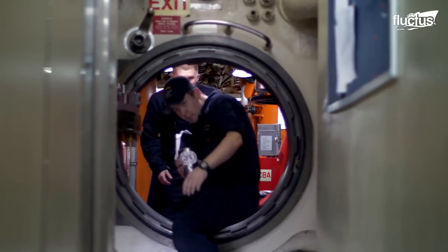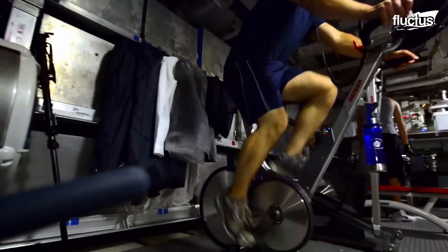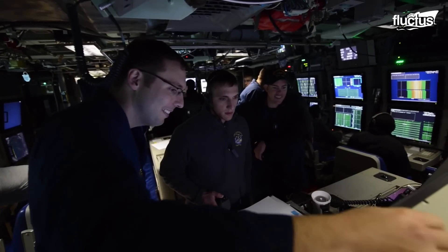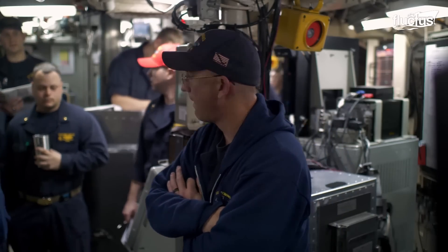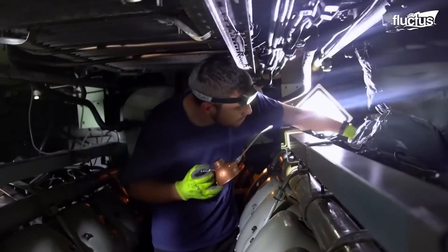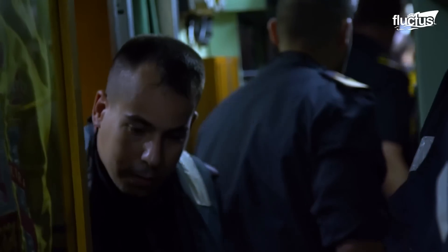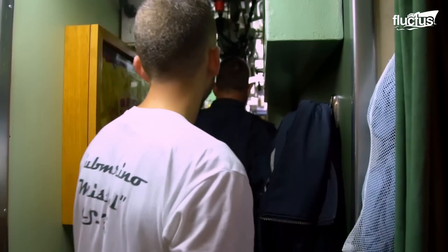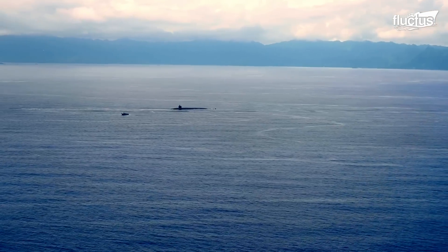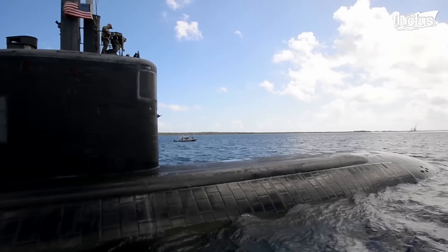Submariners must navigate very small passageways and work in equipment rooms that are very close together and small. The environment is totally artificial — the air is recycled, the water is produced, and there has been no natural light for months. Noise control is very important; even walking must be done quietly. During classified missions, the submarine has no radio contact at all.